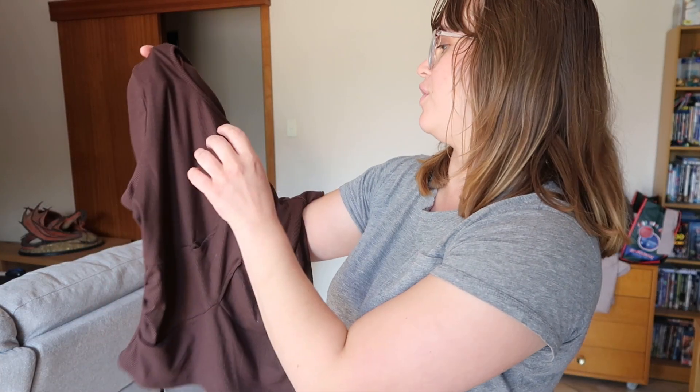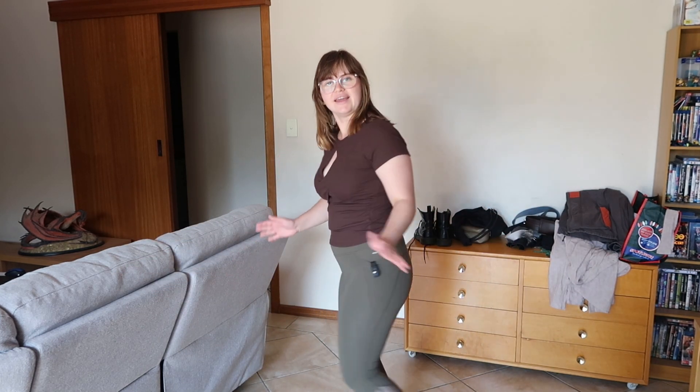Moving on to the next item — I got this brown shirt from Valley Girl. It was on sale for $5. It has a cross in the middle which I thought was just a bit elevated from a normal outfit, it just gives it that little bit of interest. Here's the top on with the little cutout, the crisscross with the green. I love it so far, I think it's working.